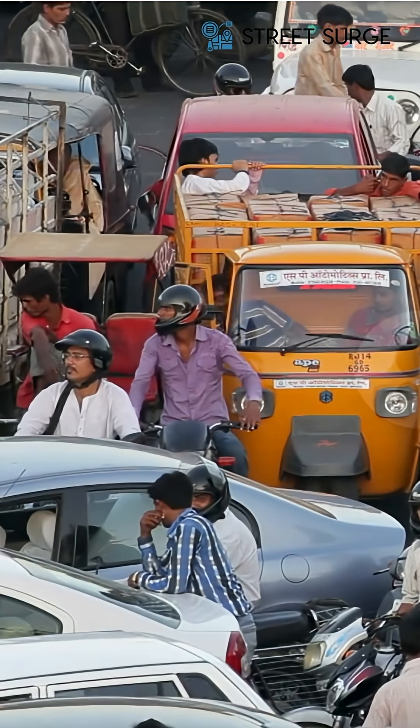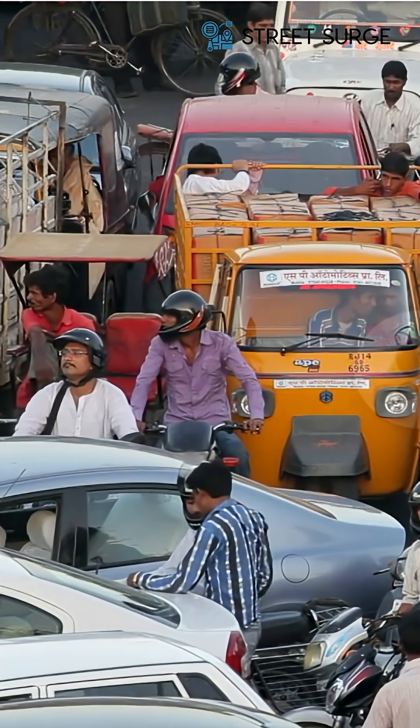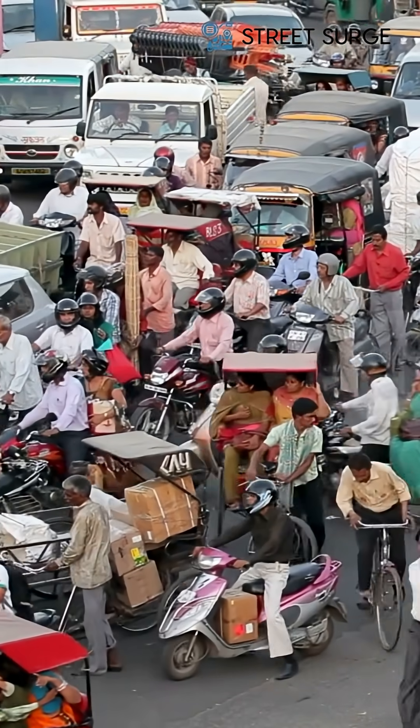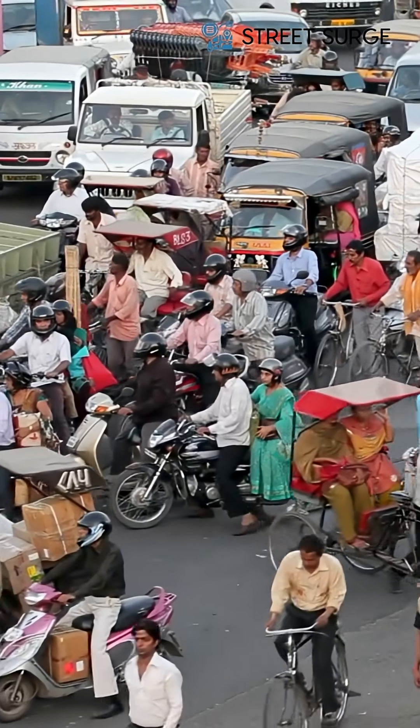Traffic congestion is one of the biggest challenges faced by urban India. From lost hours and rising fuel costs to alarming accident rates, the impact is felt by everyone, every single day.